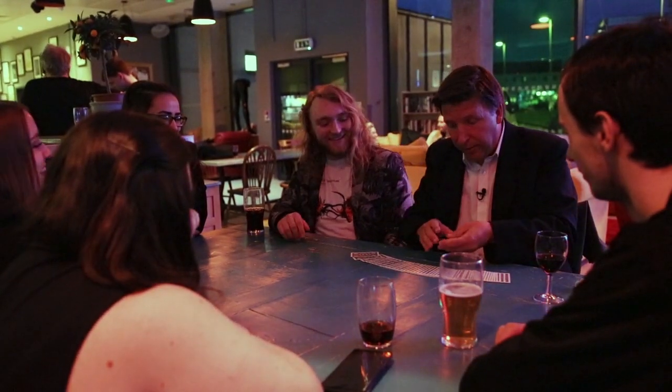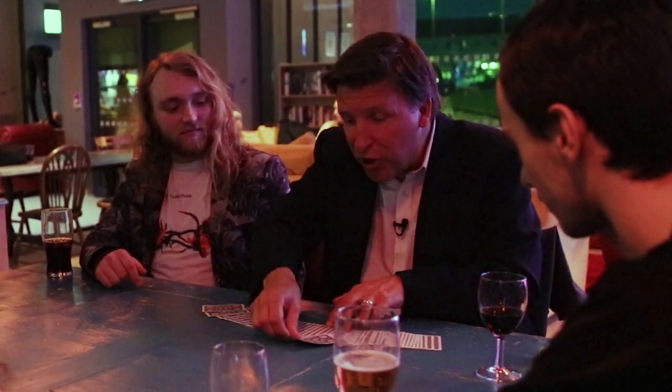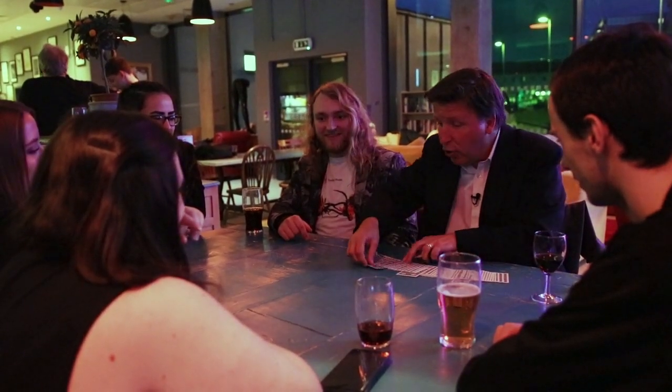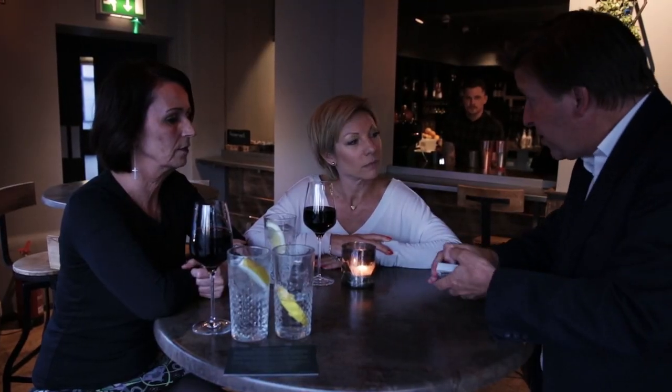The first card you stop me at is a king. The second one is also a king. You stopped me at two kings, you touched two kings. In fact, you touched all four kings because the last king's here. Now that normally gets a huge round of applause. I'm going to make them disappear. You saw them go into different areas of the deck.